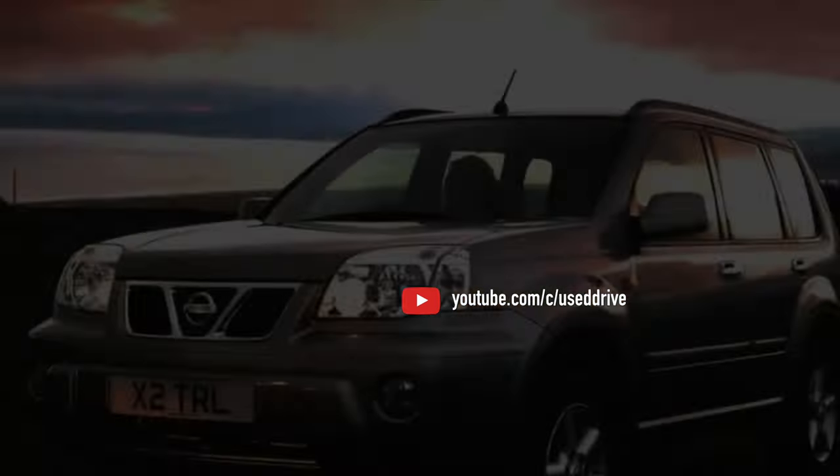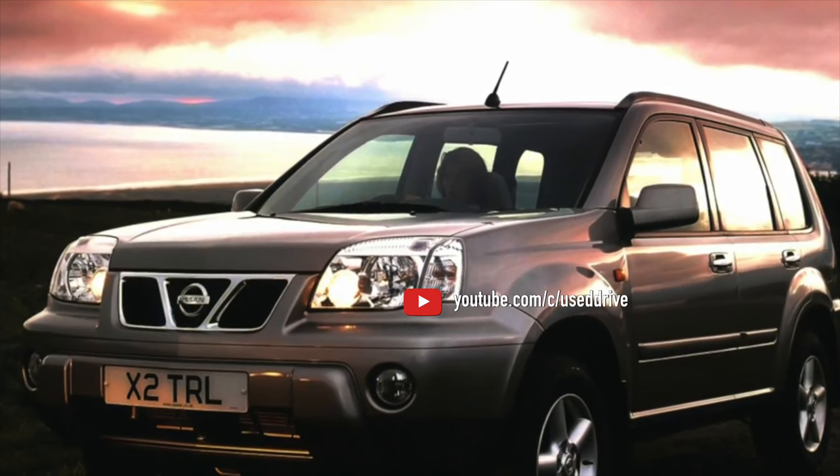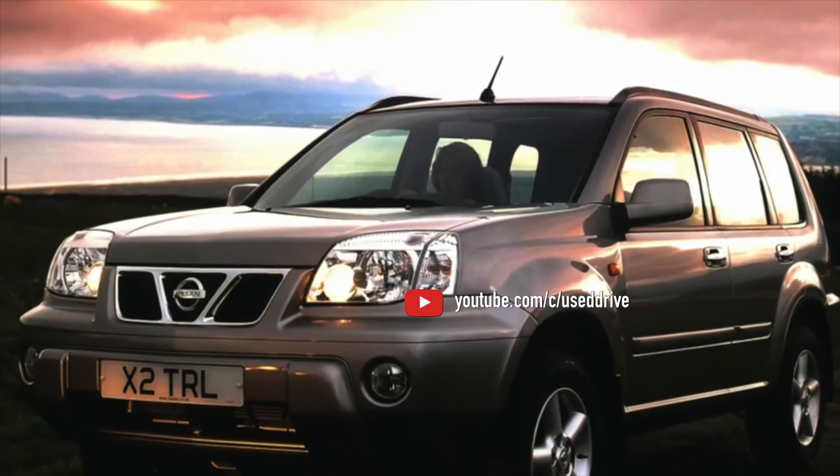That concludes the information about the problems of the Nissan X-Trail T30. If you know more or disagree with what you heard, I'm waiting for you in the comments.